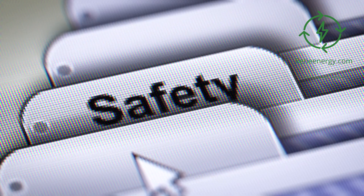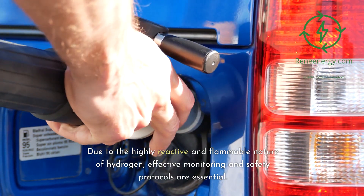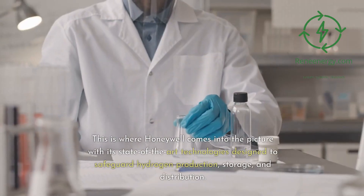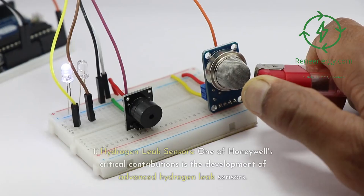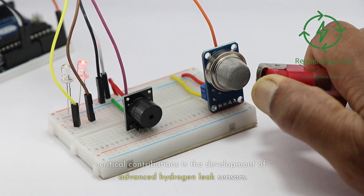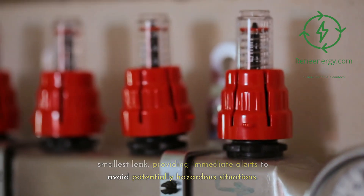In the green hydrogen sector, safety is a paramount concern. Due to the highly reactive and flammable nature of hydrogen, effective monitoring and safety protocols are essential. This is where Honeywell comes into the picture with its state-of-the-art technologies. One of Honeywell's critical contributions is the development of advanced hydrogen leak sensors, designed to detect even the smallest leak, providing immediate alerts to avoid potentially hazardous situations.